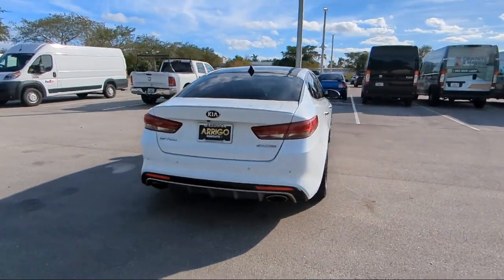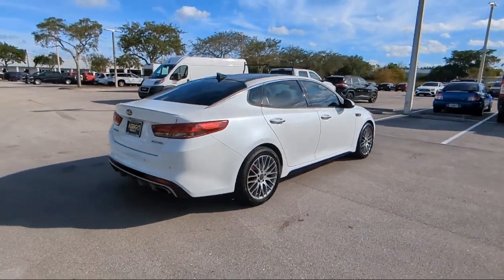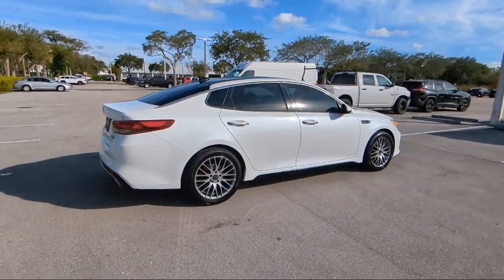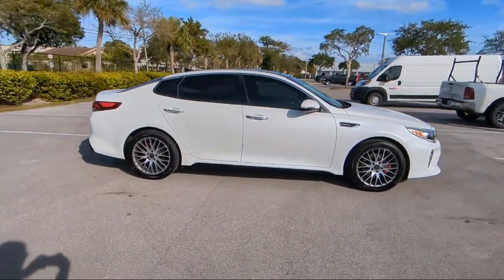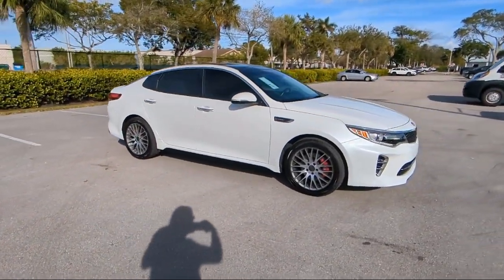It also features heated and ventilated front seats, Sirius XM satellite radio, Bi-Xenon HID headlamps, a technology package, and has less than 70,000 miles on the odometer.